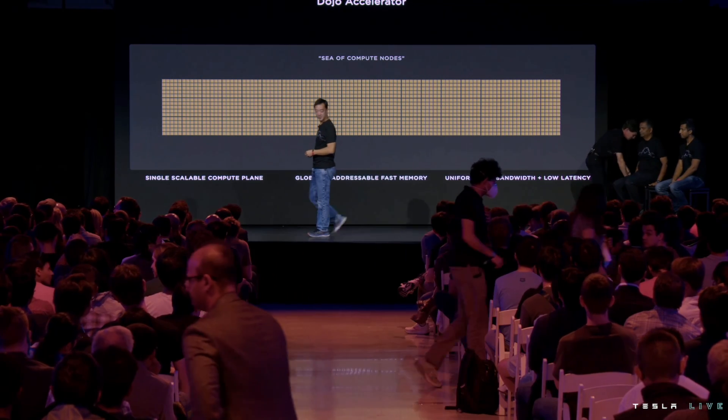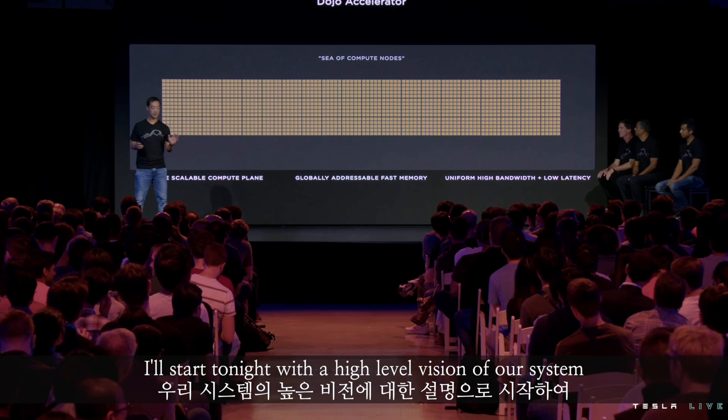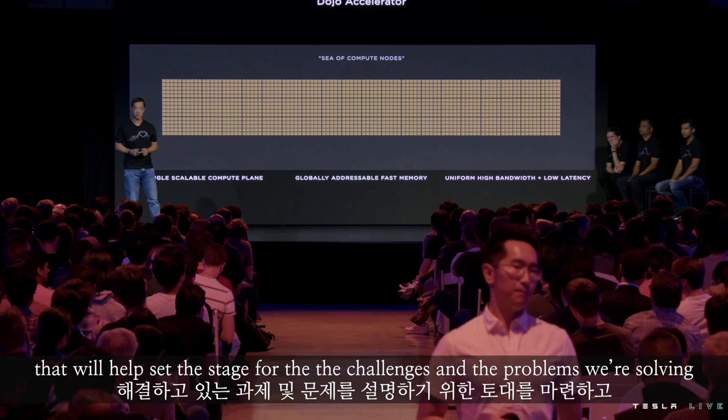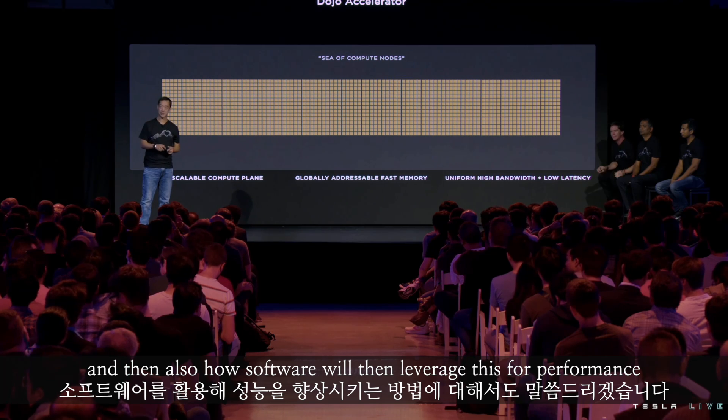Thanks, Pete. Thanks, Ganesh. I'll start tonight with a high-level vision of our system that will help set the stage for the challenges and the problems we're solving, and then also how software will leverage this for performance.